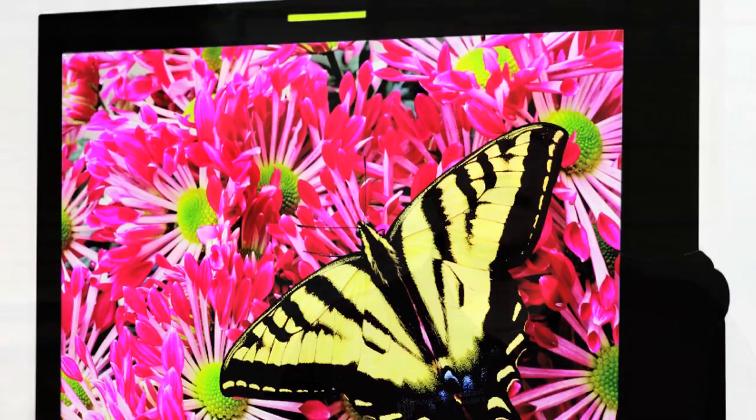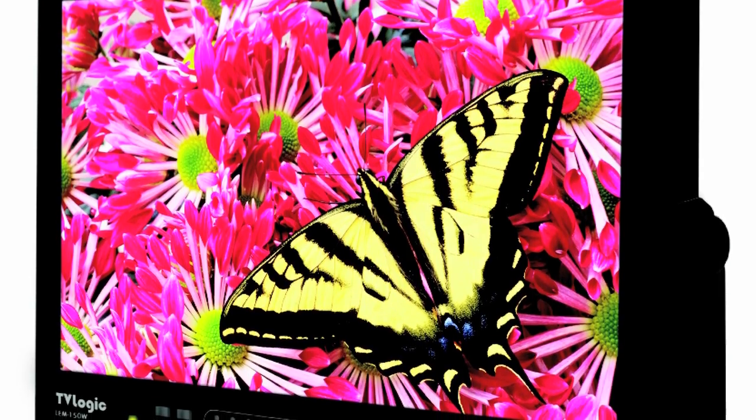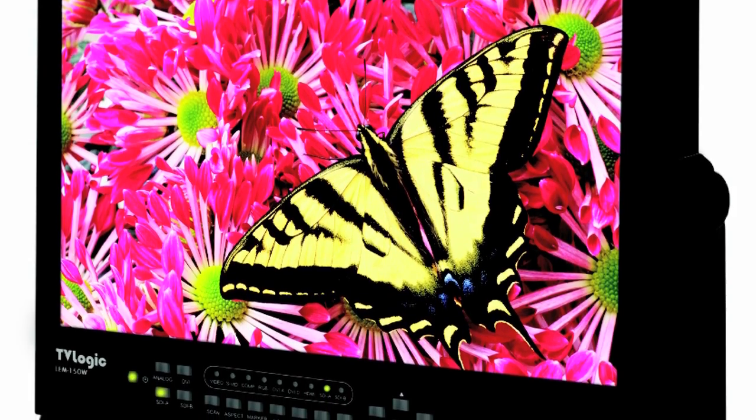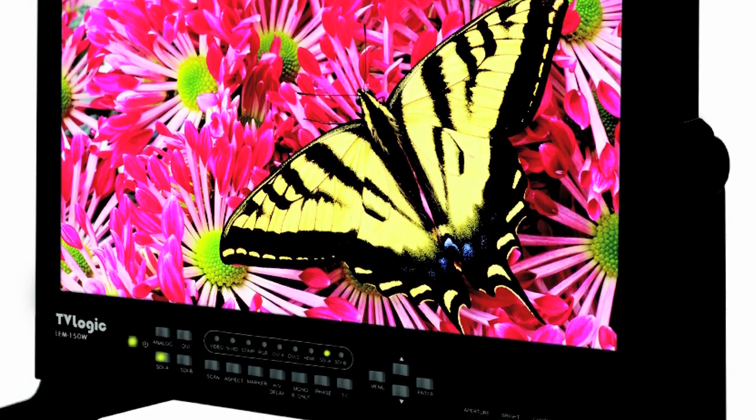Number five: the TVLogic LEM150W OLED 15-inch color monitor. Beautiful color rendition compared to an LCD, which when it goes to black will give you gray, not true black. This gives you rock-solid, dead-on black, 180-degree viewing angle, brilliant color, and it's 3D capable. It's small, it's lightweight, the underlying technology is fantastic, and it's going to lead to much bigger and better broadcast monitors of the future.